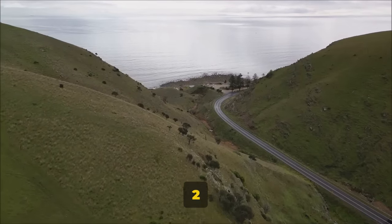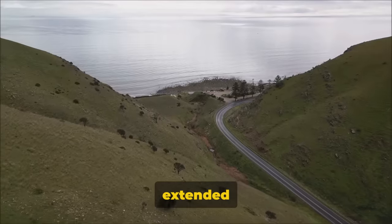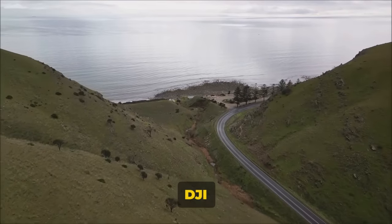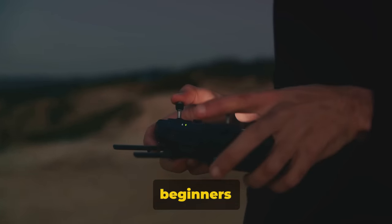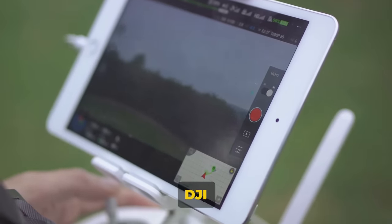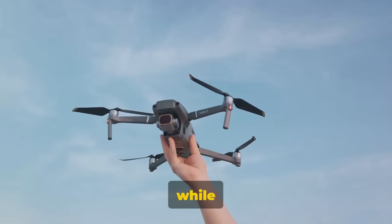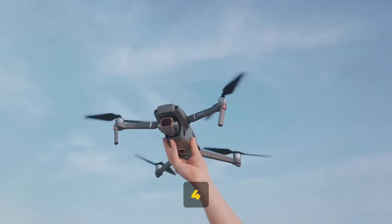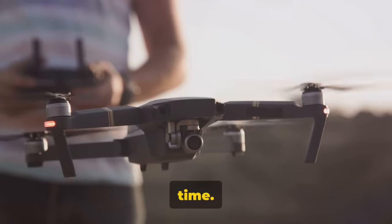Consider the DJI Avata 2 Fly More Combo, for instance, with its single battery feature that promises extended flight times, or the DJI RS4's user-friendly controls that make piloting a breeze for beginners and pros alike. The DJI Mic 2's charging case ensures you're always ready for action, while the DJI Mini 4 Pro's high-quality camera capabilities give you crystal-clear aerial shots every time.